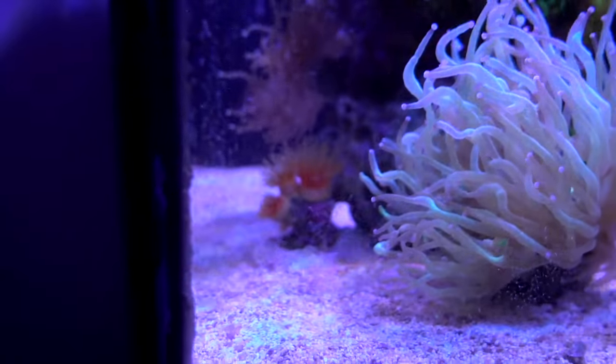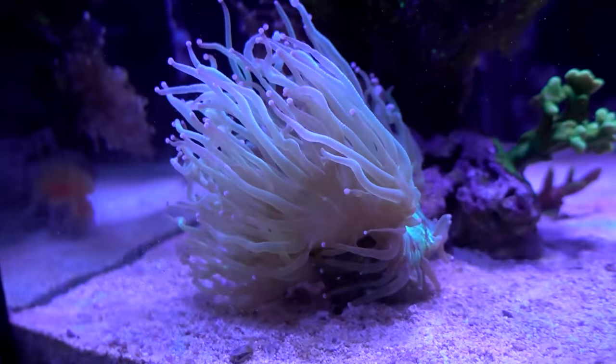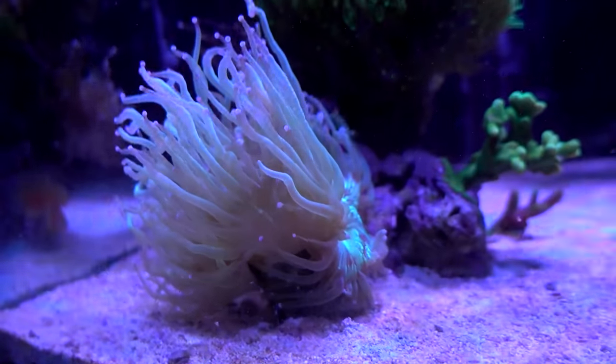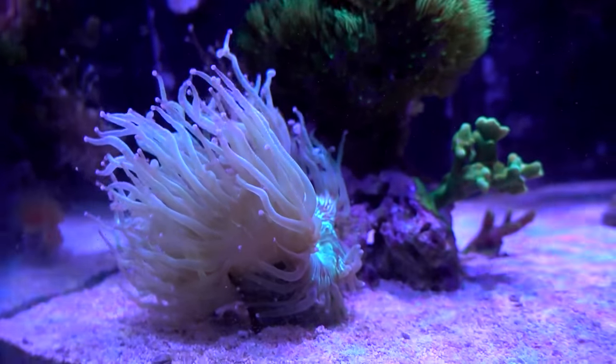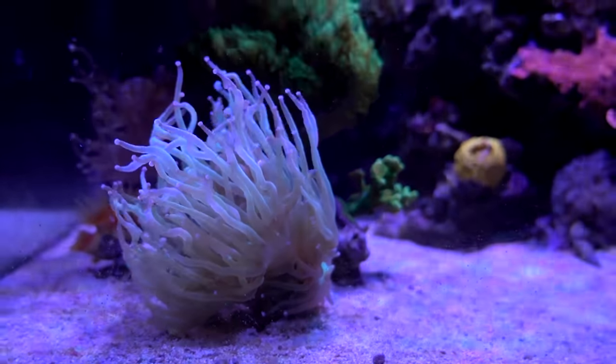The Acadian coral continues to look fantastic. During the day it will shrivel up, and every time I look at it I was like, oh man, I think it's receding, it's not doing well. But every night when the light comes on it always expands and looks glorious like this.